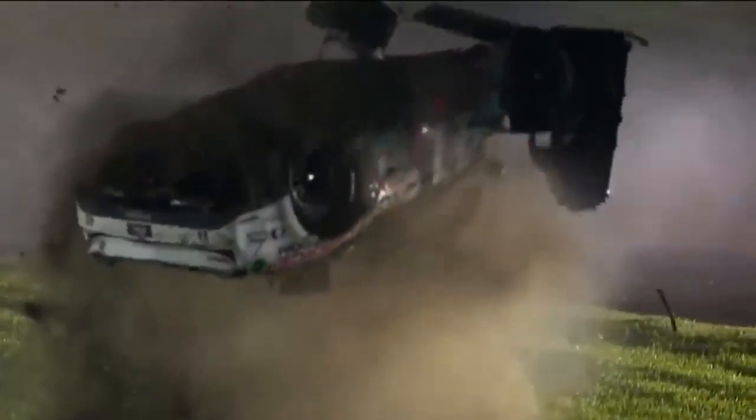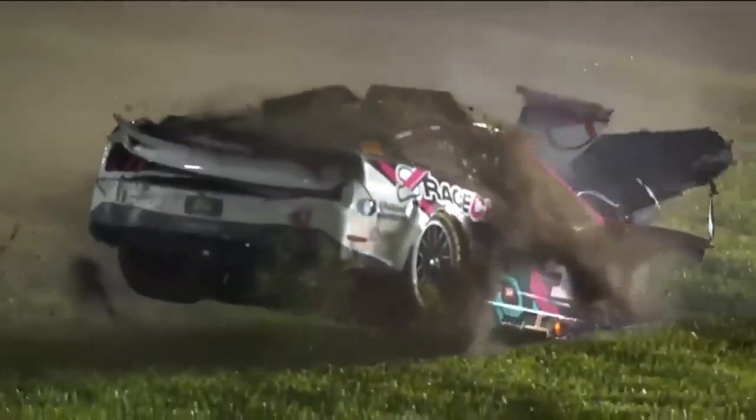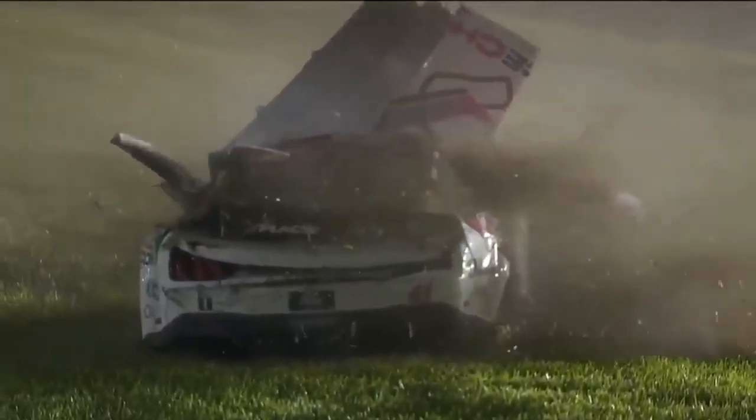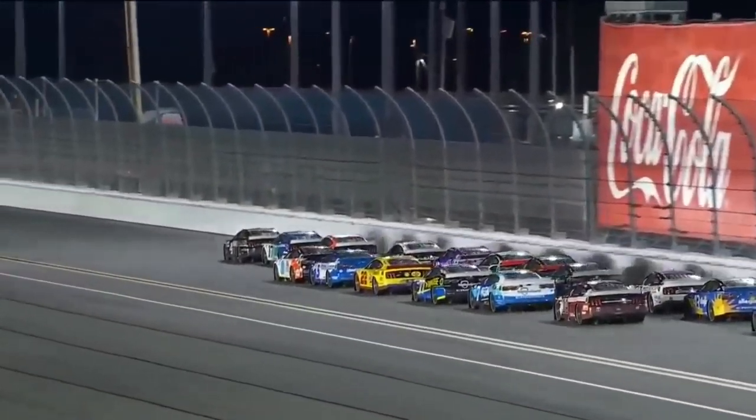3,500 pounds. Such a violent accident for Ryan Preece, thankfully lands on the wheels, and then was able to climb out of that race car and will get checked out in the infield care center.